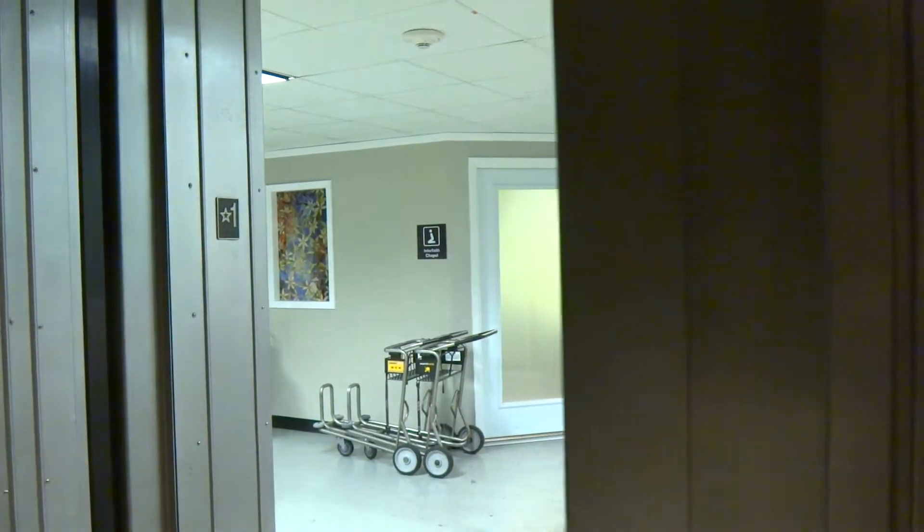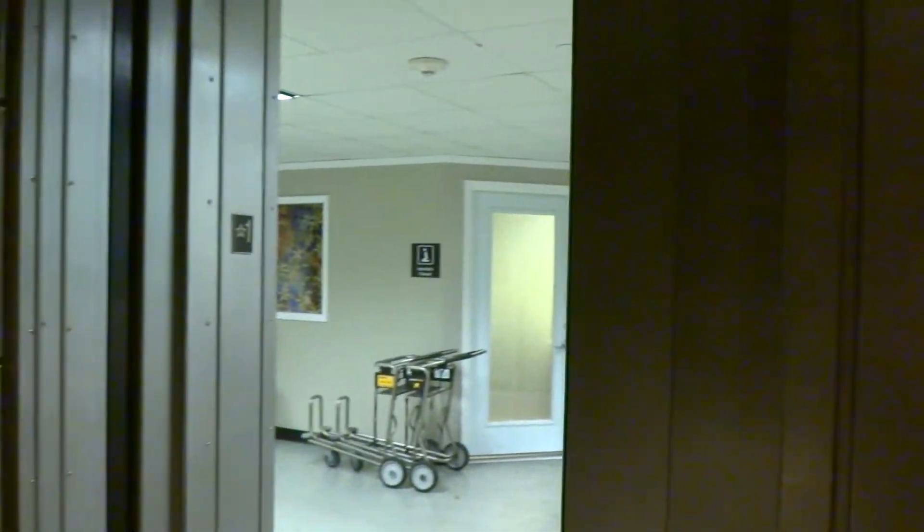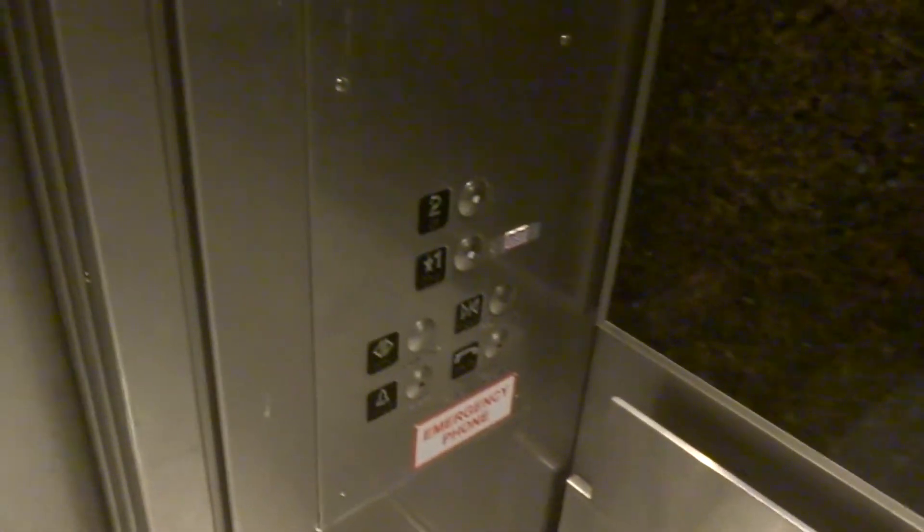Let's go to 2. Let's see if we can hear the motor. Door close button works — we all love that. The motor is not as epic as all the rest of the elevators here.